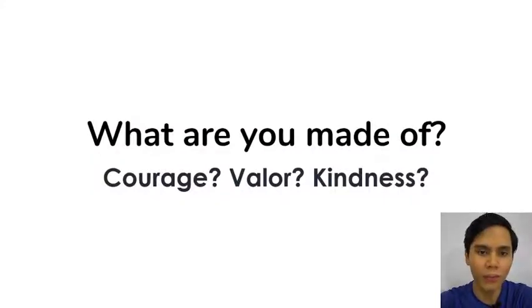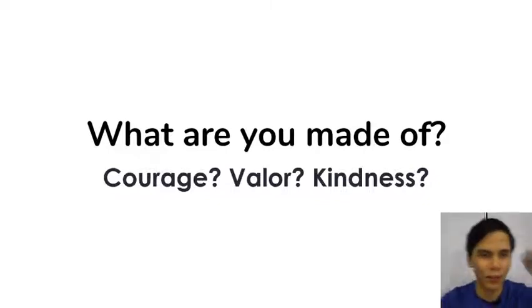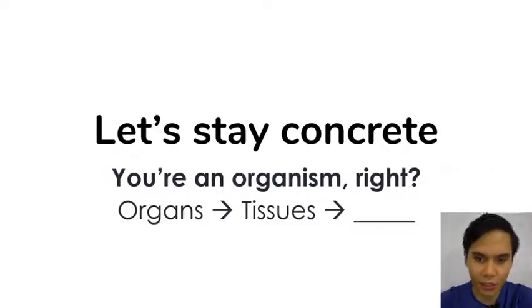So what are you made of? Are you made of courage, valor, kindness? These are virtues — they are abstract values that we can't really observe, so it's not really part of the realm of science. Let's leave it to values and philosophy teachers. For us, let's keep it concrete.